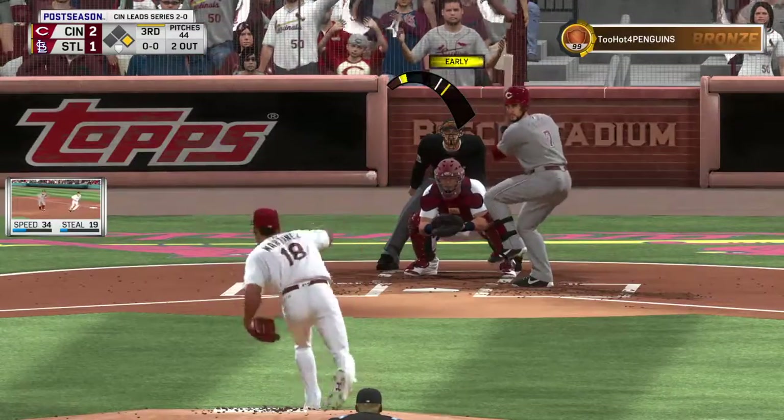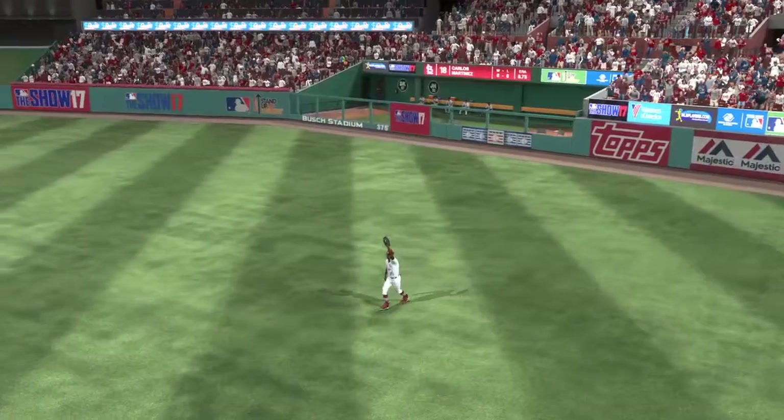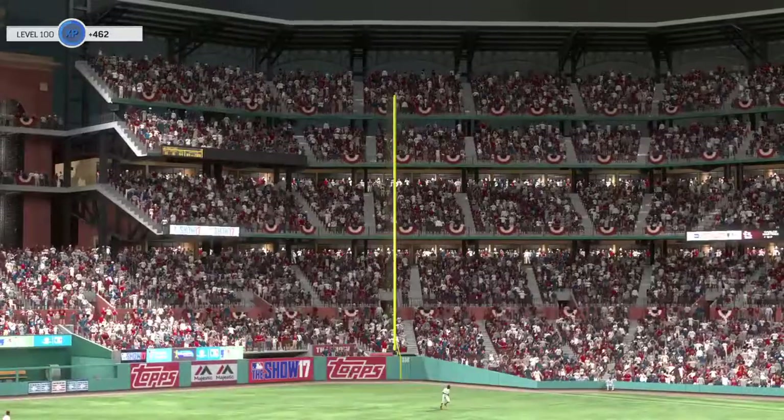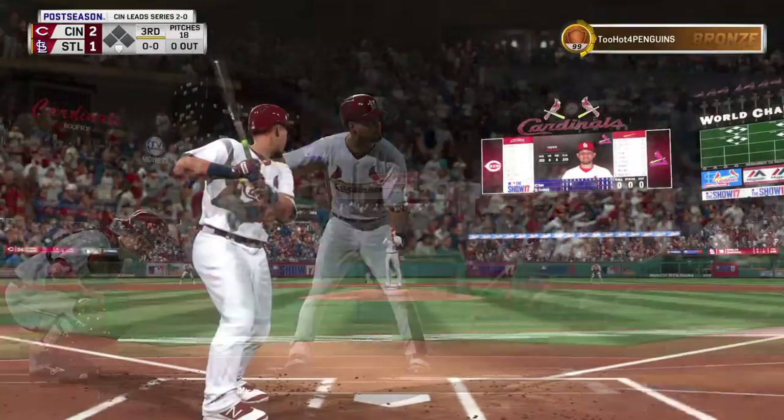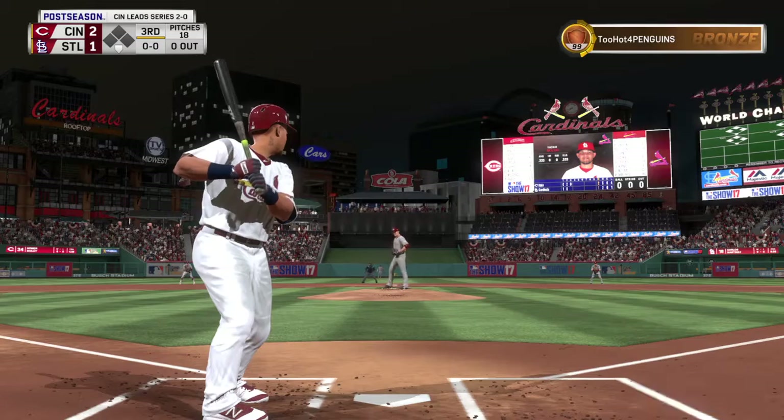First pitch at the end, bat on its way — takes this the other way to right. But a little unlucky there as it's hit right to him. Standing in, Yadier Molina. He'll get us going in the home half of inning number three.